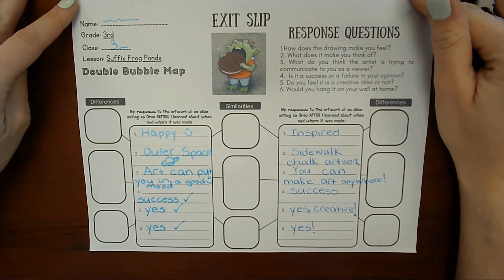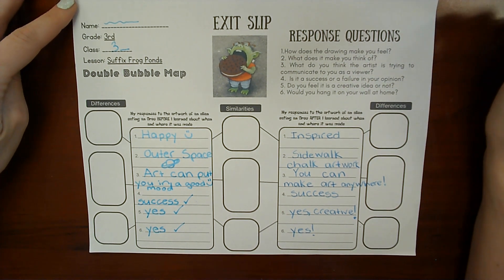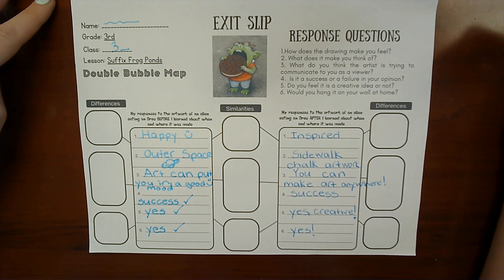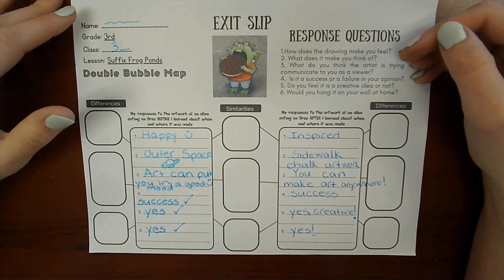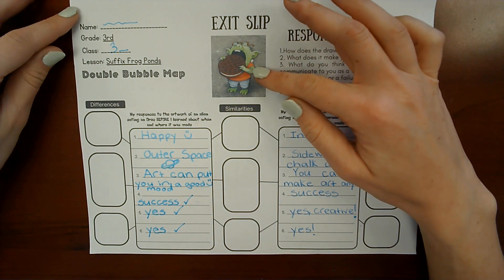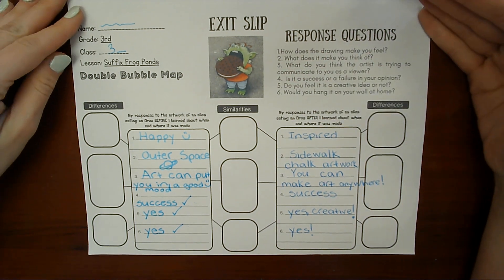Hello art people! This is our last video for this exit slip. You guys are doing a really good job. I know that writing things down isn't the most fun part of art class — the most fun part is drawing and coloring. Sorry that you have to write so much, but I promise it's really good for your brain to look at artwork and think about it. This helps you do that. It's very good for you.